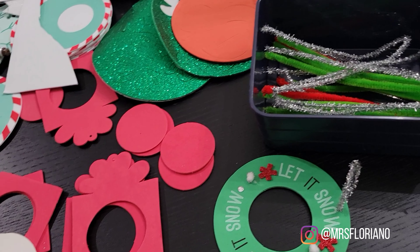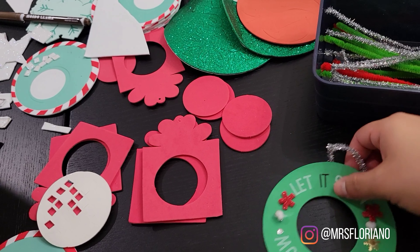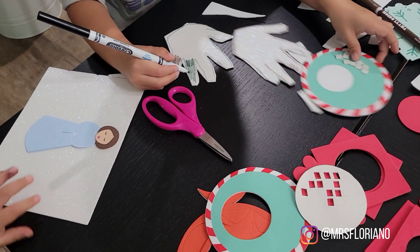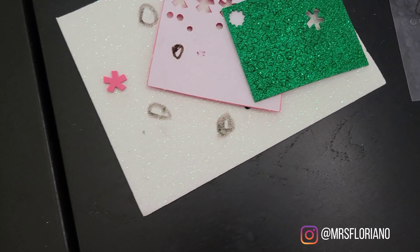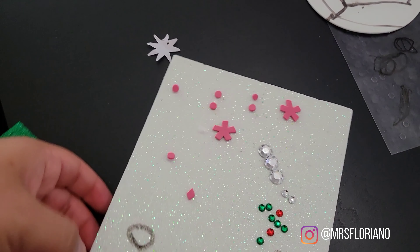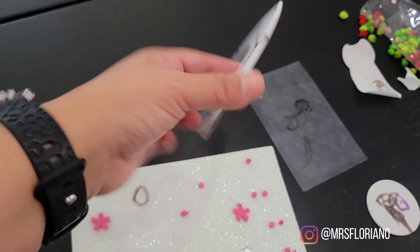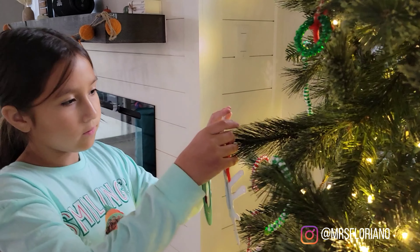Here are everybody's ornaments that they made! Mia made this pretty angel and this cute little wreath. Isaac is working on his angel — it's not done yet, that's okay. Tail was working hard on this — he made a little snow scene. He learned to make this, and then instead of continuing on that part he wanted to color, so he turned it over and colored on everything.